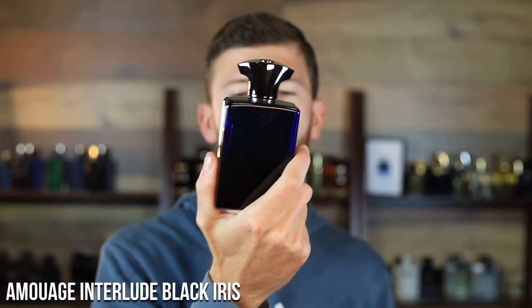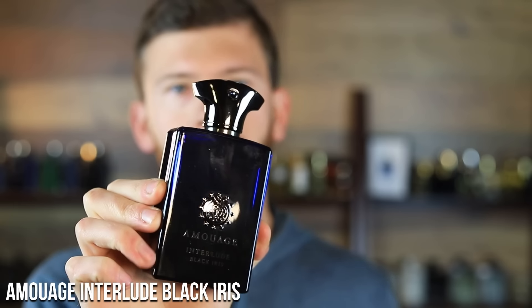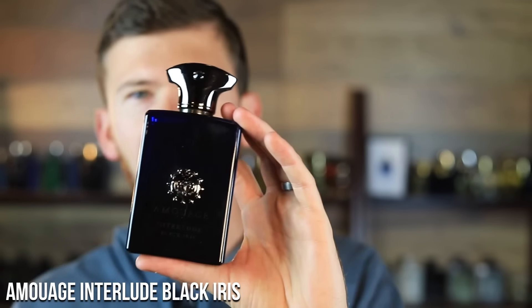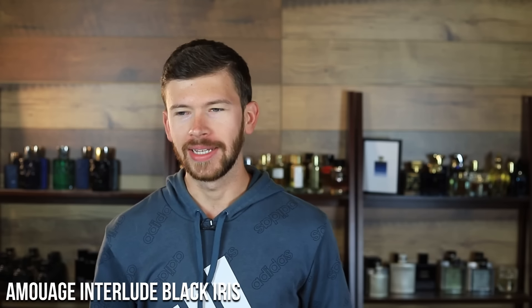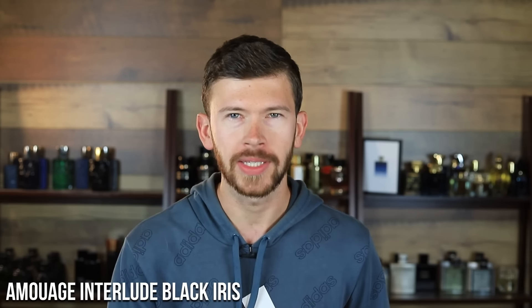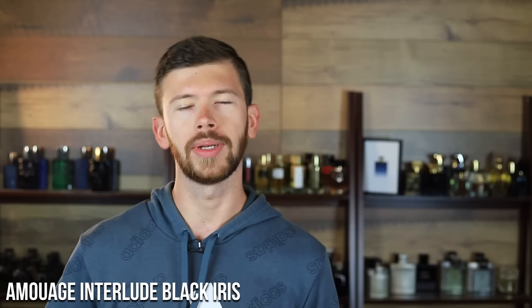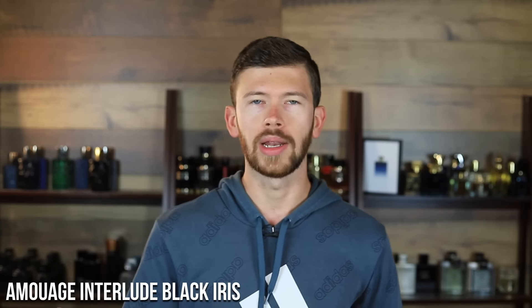Moving into Amouage Interlude Black Iris — this one is more fall and winter. It's kind of in the name: you're getting iris with the Interlude DNA, which is a smoky, resinous, and slightly earthy undertone. The original Interlude Man is something else — not everybody's going to like it because it's very strong and very specific. It takes the right type of person and the right situation to wear it.